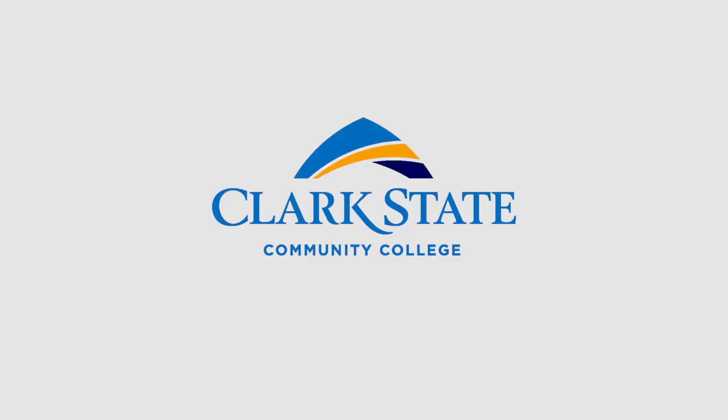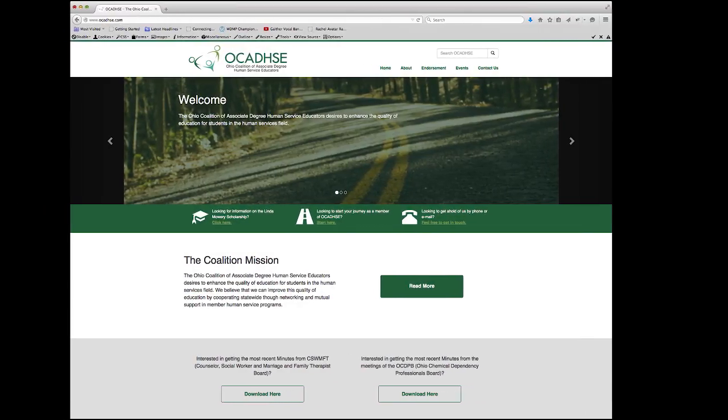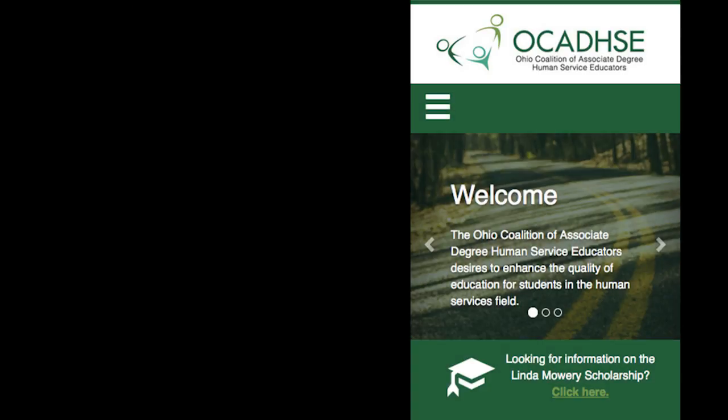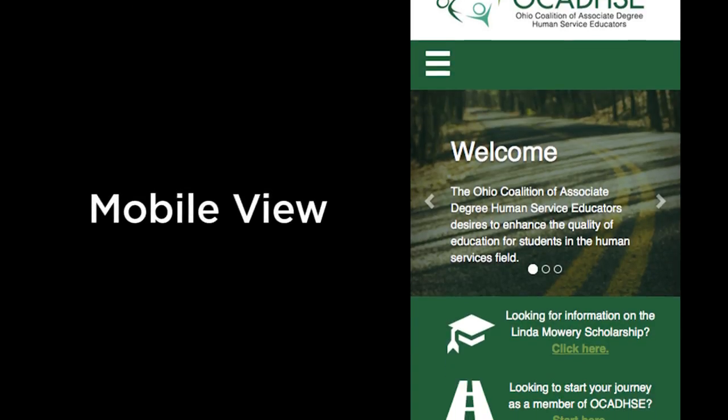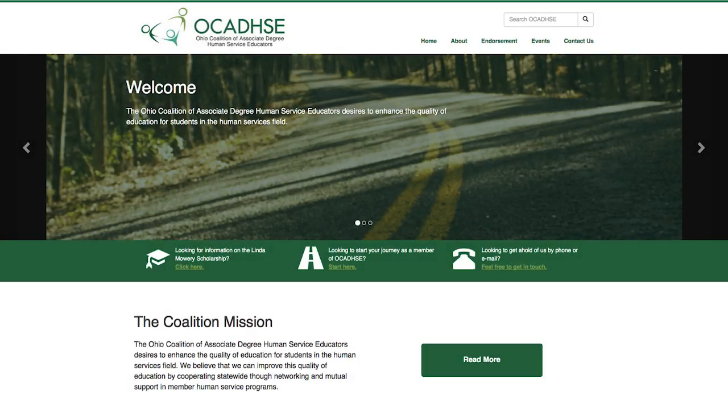Matt continued to grow steadily through the program and get real-world experience to develop his skills. After learning at Clark State the importance of responsive design and how to create custom themes for web content management systems, Matt created this design for an actual client during Clark State's New Media Capstone course. Besides now being able to display well on smartphones, tablets, and desktops, this design features a much stronger layout and a stronger use of color consistent with the brand of the client.